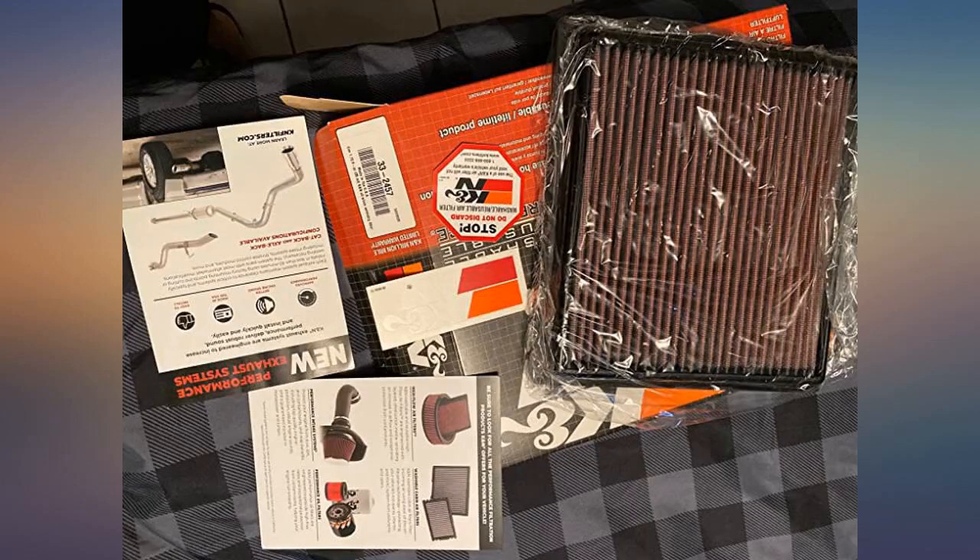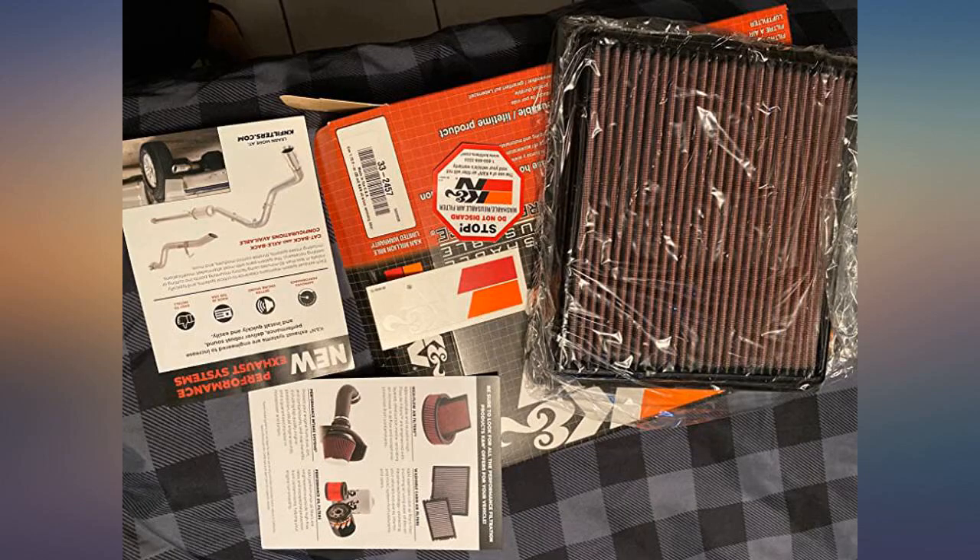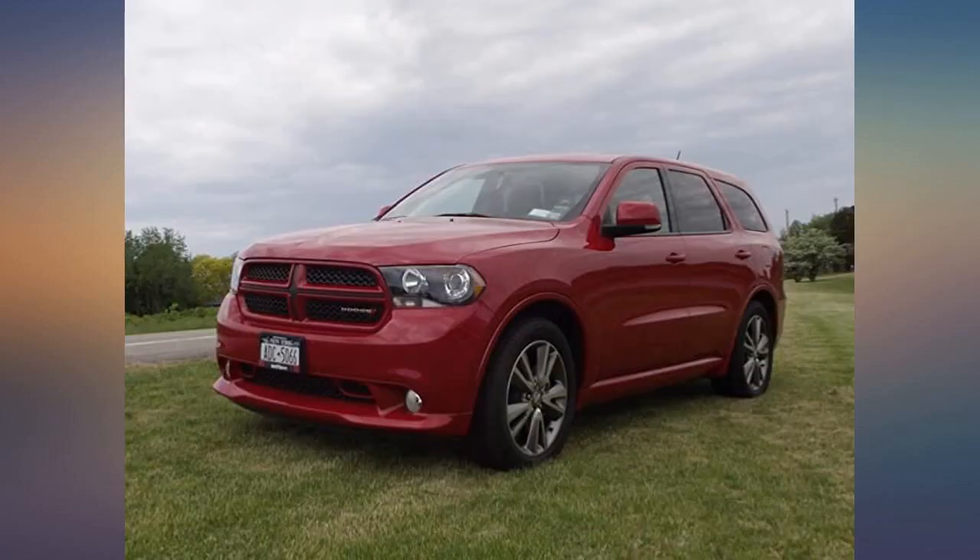Right off I noticed better acceleration and performance. What was an even better surprise was the increase in MPGs after a couple of weeks of being installed. I would totally recommend the K&N filter for those who don't want to spend upwards of $280 for the entire K&N air filter housing and intake tube system.